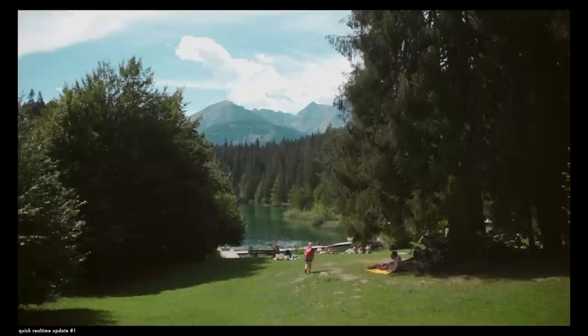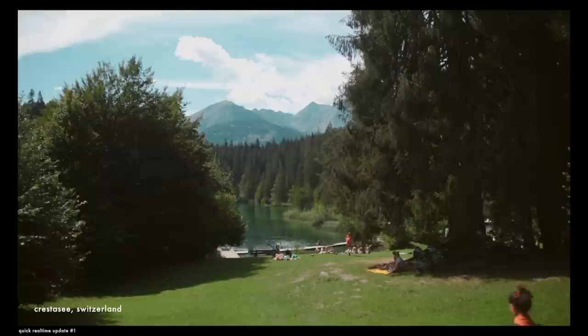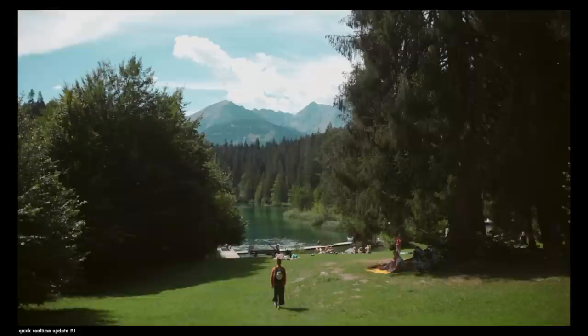Quick real-time update — we've now arrived at the destination, which is the Crestasse, and there were actually way more people than I expected. But it is so freaking pretty. I'm always stunned over and over at how beautiful Switzerland is, and I just feel so unbelievably lucky and thankful to have been able to grow up here with this beautiful nature and these gorgeous landscapes.